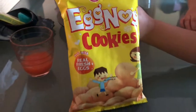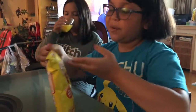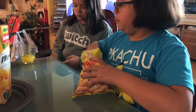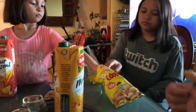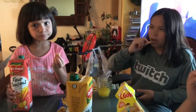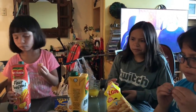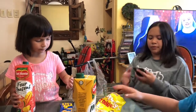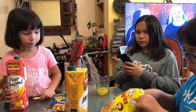So this is the next one — Eggnog cookies, made with real fresh eggs. We're going to try these. I don't trust them — it's because it's in a bag. It smells like egg. Take one and we'll taste test. It's an egg shape. What do you think? What does it taste like? Egg! It's kind of dry. I'd rather eat this. It reminds me of something like vanilla. Vanilla wafer.